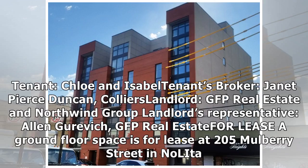Tenant: Chloe and Isabel. Tenant's Broker: Janet Pierce Duncan, Colliers. Landlord: GFP Real Estate and Northwind Group. Landlord's Representative: Alan Gurevich, GFP Real Estate.